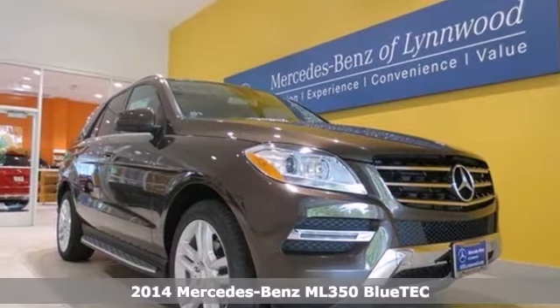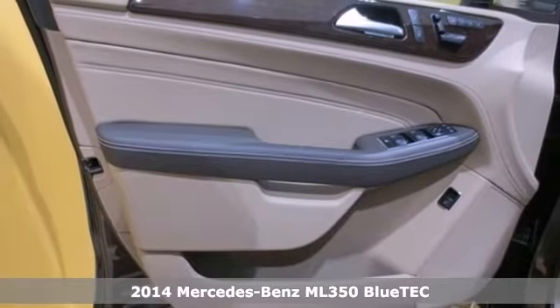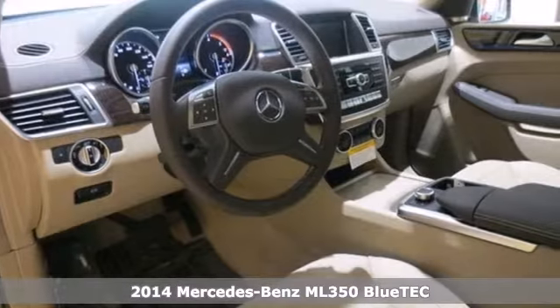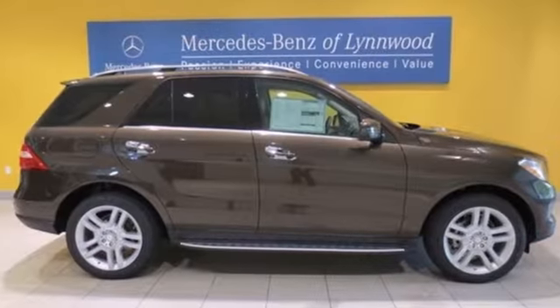Here's the 2014 Mercedes-Benz M-Class. Every year the M-Class gets better and better, and the 2014 edition is chock-full of the luxury goodness you expect from Mercedes-Benz.